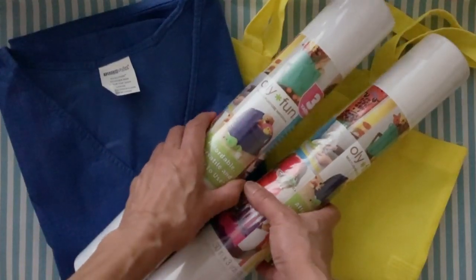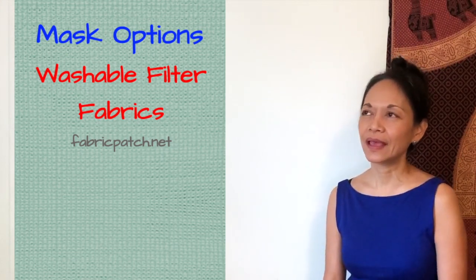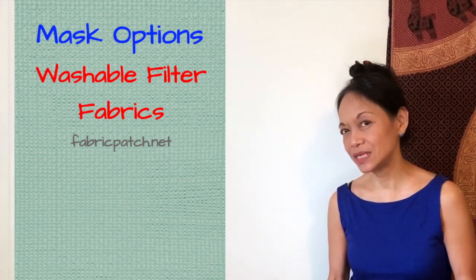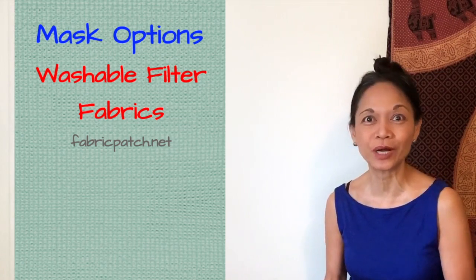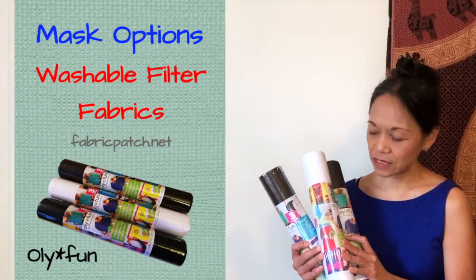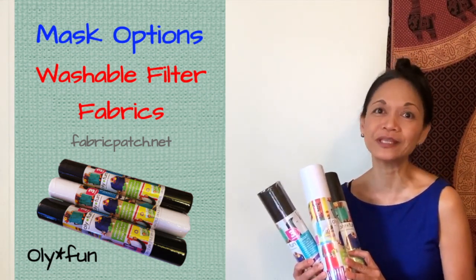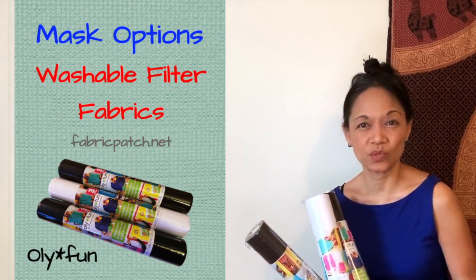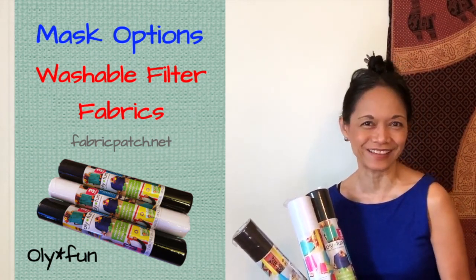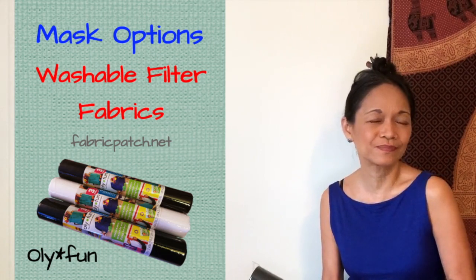I also want to chat a little bit about filter materials. I came across a series of videos by a gal named Cindy at fabricpatch.net — Cindy was once a nurse practitioner. There's a list on their website of non-woven materials for filters, and the one that is non-woven melt-blown polypropylene is something called Olifun. It's used in kids' crafts and to make aprons and shopping bags. I washed it a number of times and it holds up really well. I managed to snag a few before the run on non-woven polypropylene began. Other non-woven fabrics like polyester might work just as well — do your research.